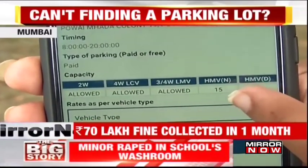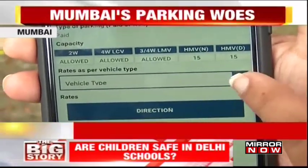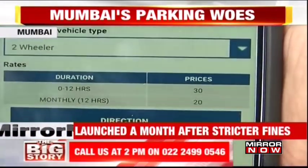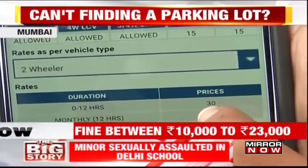Its timing of when it is open, between 8 a.m. to 8 p.m., can also be seen. And it's a paid type of parking. You can see the different number of vehicles that can be parked inside, right from two wheelers to high motor vehicles. Even if I click on any one type of vehicle, it also shows me the rates at which I am allowed to do parking and the number of hours it's allowed.